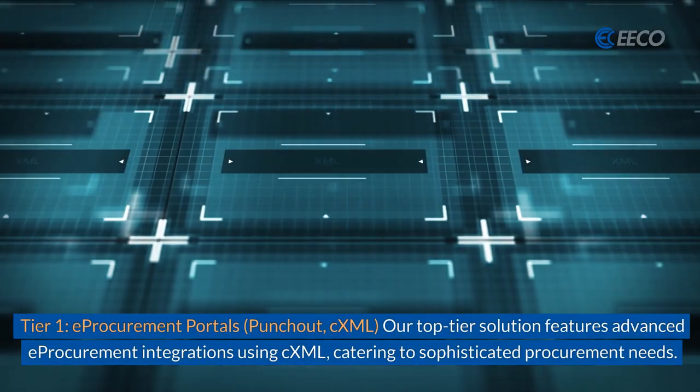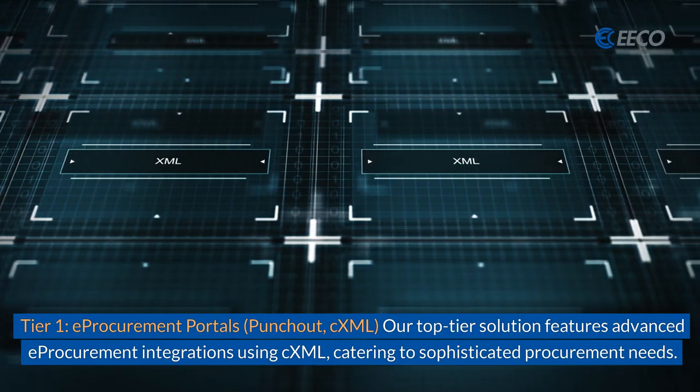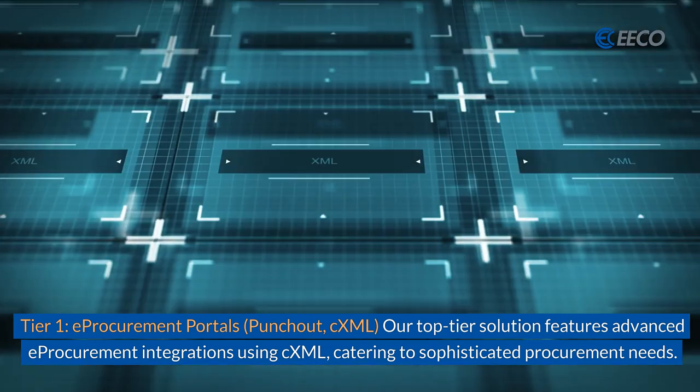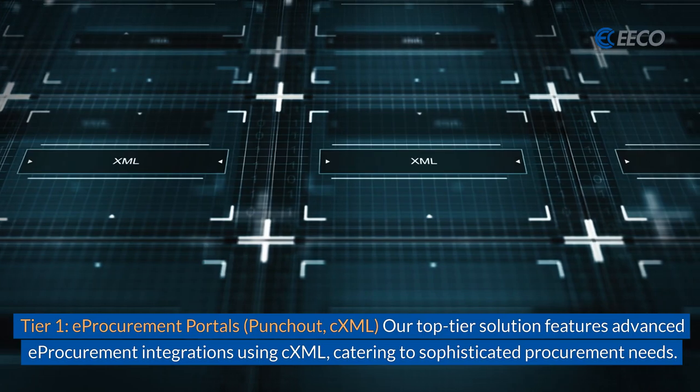The first tier is e-procurement portals like Punch-Out or CXML. Our top-tier solution features advanced e-procurement integrations using CXML, catering to sophisticated procurement needs.